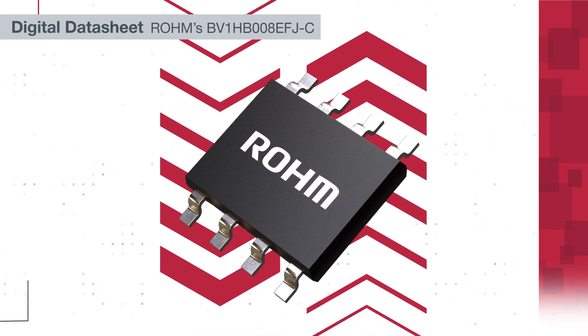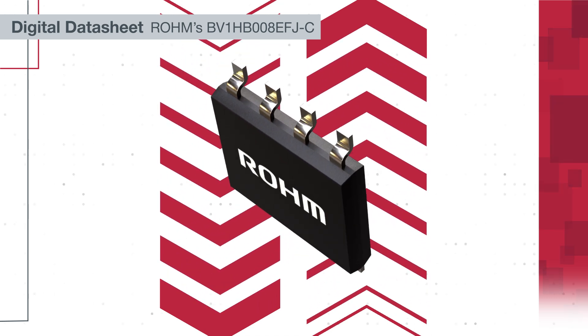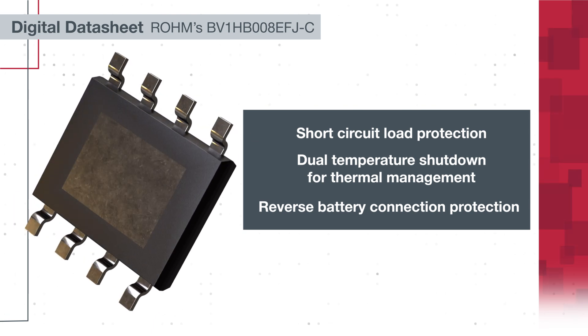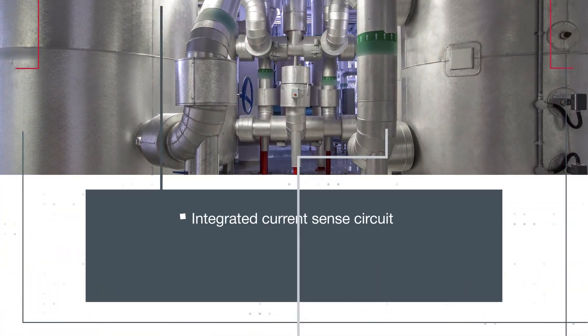Reliability is necessary in automotive systems, and this device includes multiple protection systems. It offers short-circuit load protection, dual temperature shutdown to prevent thermal damage, and reverse battery protection to safeguard against incorrect connections.